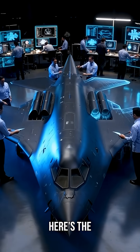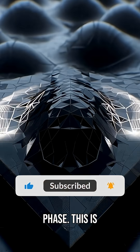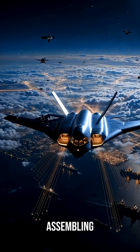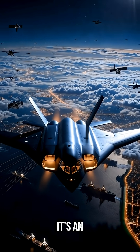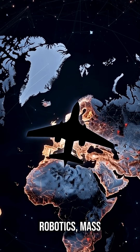And here's the part nobody expected: this isn't a prototype phase — this is full-scale production. The U.S. Air Force is assembling Raiders like it's an industrial revolution, using digital twins, AI-driven manufacturing, robotics, and mass-scale stealth.